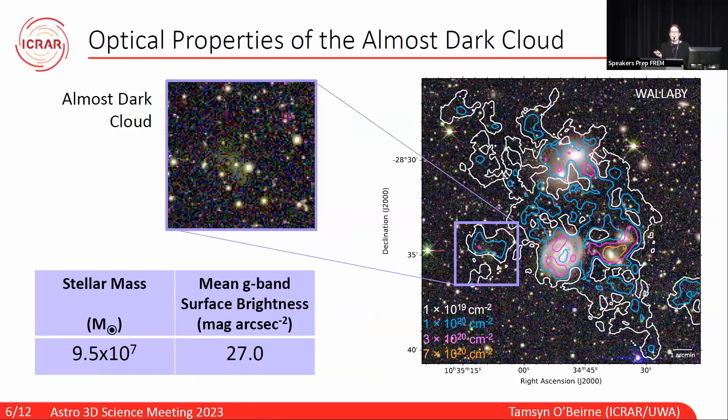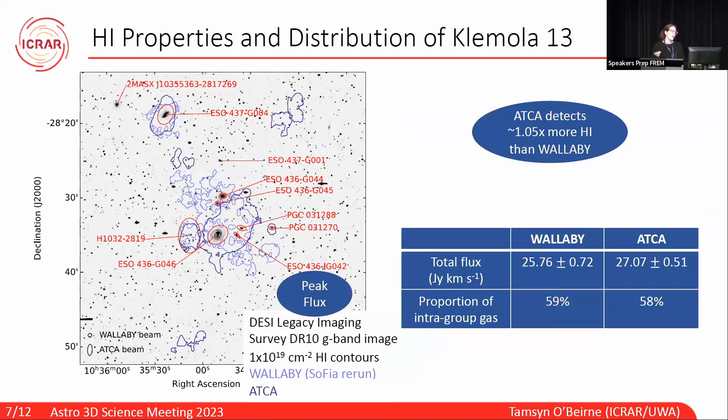This is the DESI Legacy Imaging Survey data release 10 three-colour image that I created — G, R, and Z bands — and you can see just how faint the cloud really is. We measured a stellar mass of about 10 to the 8 solar masses and a mean surface brightness of 27 magnitudes per arc-second squared. Looking at the contours, we can get an idea of the H1 distribution. The peak flux lies over this galaxy here, which is TOL9. These two galaxies were detected by Wallaby and not ATCA, while this galaxy was detected by ATCA and not Wallaby, and all three are really H1 deficient.